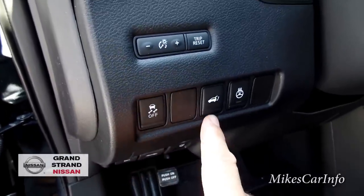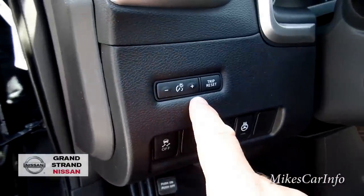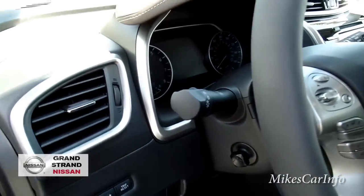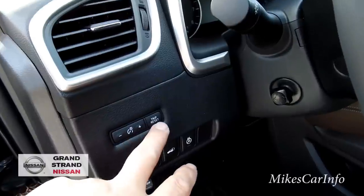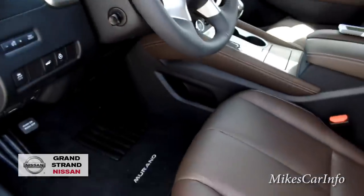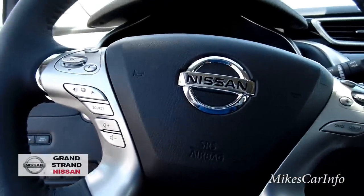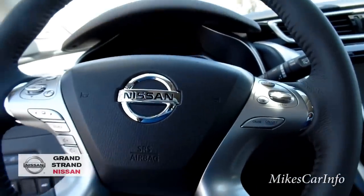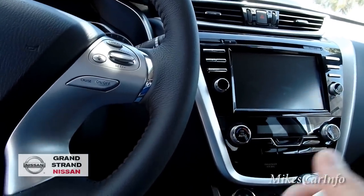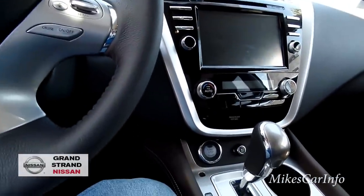Right here is your traction control. This button is for the power liftgate — you can use your key, that button, or the button on the outside. Here's your heated steering wheel control. This is your dimmer switch — the vehicle has ambient lighting and gauge lights you can adjust. There's a trip reset button, and a power adjustable tilt and telescope steering wheel. You can also pair each key to its own mirror, seat, and steering wheel position — when that key enters the vehicle, everything adjusts automatically to that driver.